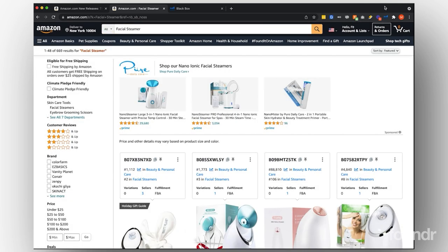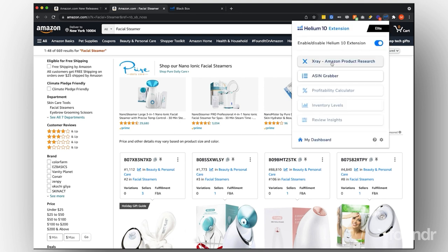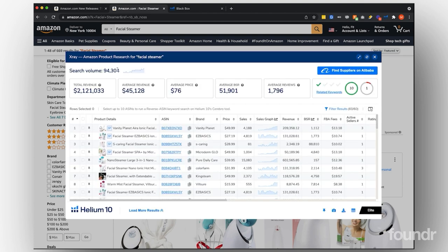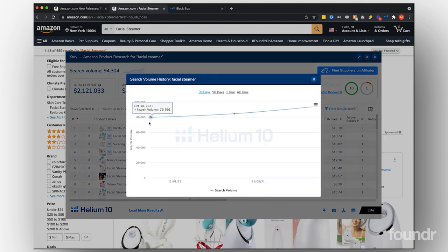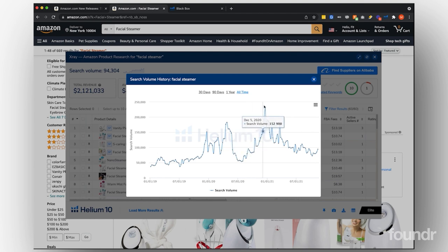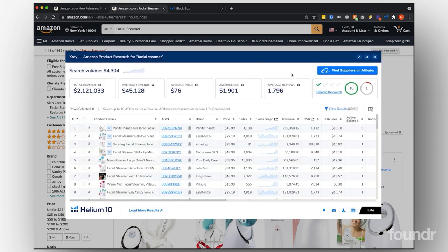Keep in mind, facial steamer might not even be the main keyword we're looking for. So what we can do is pull up the X-ray tool — it's going to tell us the search volume for facial steamer, which surprisingly is doing 94,000 searches a month. Looking at the last year, even before it had a lot of traction, you're getting high search volume. It seems to be a lot of peaks and valleys, but consistently on average probably doing over 100,000 searches a month overall since 2019. So this is a fairly high-volume keyword, which means it's probably one of the main keywords. Usually good sellers will input the main keyword somewhere in their listing title.